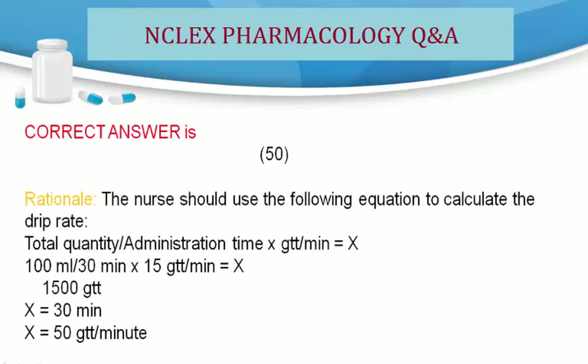Correct answer is 50. Rationale: The nurse should use the following equation to calculate the drip rate: Total quantity / administration time × gtt per mL = x. 100 mL / 30 minutes × 15 gtt/mL = x. 1500 gtt ÷ 30 minutes = x. x = 50 gtt/minute.